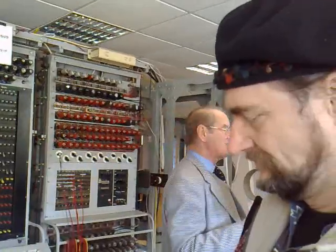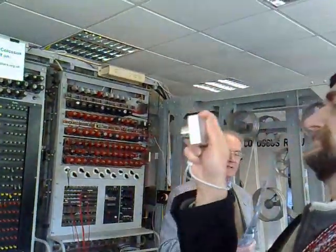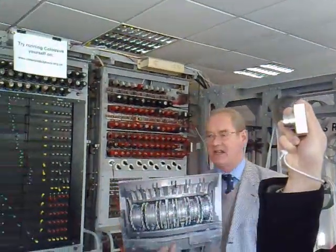When a message goes into this machine, it gets scrambled 12 times. It does not come out as scrambled egg — it comes out as custard.